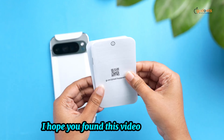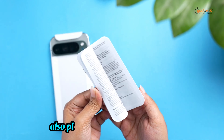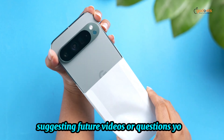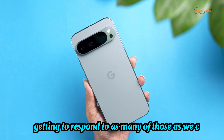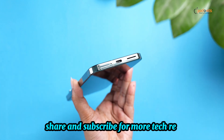I hope you found this video helpful, and if so, please leave a thumbs up — I always appreciate that. Please feel free to leave a comment suggesting future videos or questions you have, as we love getting to respond to as many of those as we can. And remember to like, share, and subscribe for more tech reviews.